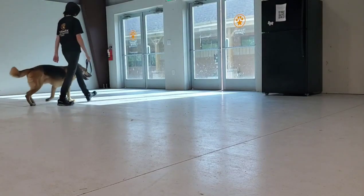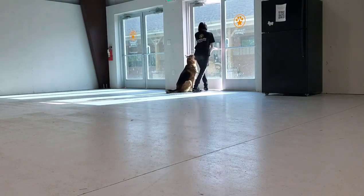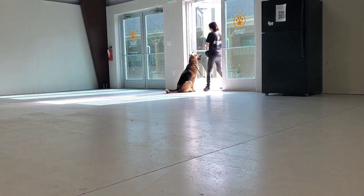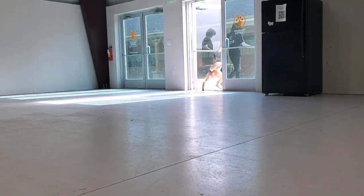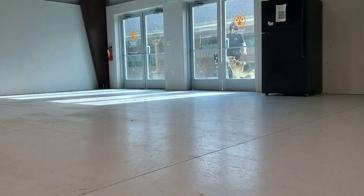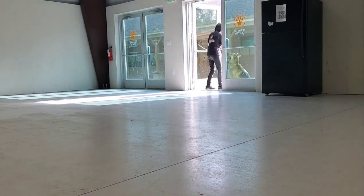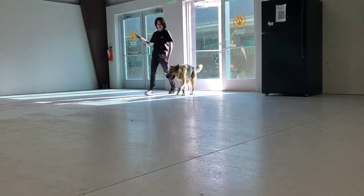Brucie Boy also has some door manners. He has been taught to sit politely at the door, and I open the door and go out — he has to stay in place. Then I come back, give him a treat for his hard work, and then open the door again and say the word free, and he is able to go through with me very politely. Then we come back to the door — he gives me a sit, and he's a little excited to come in, so I give him one correction and he sits back down. Then I am able to come in, he sits nicely, and I free him back through the door.